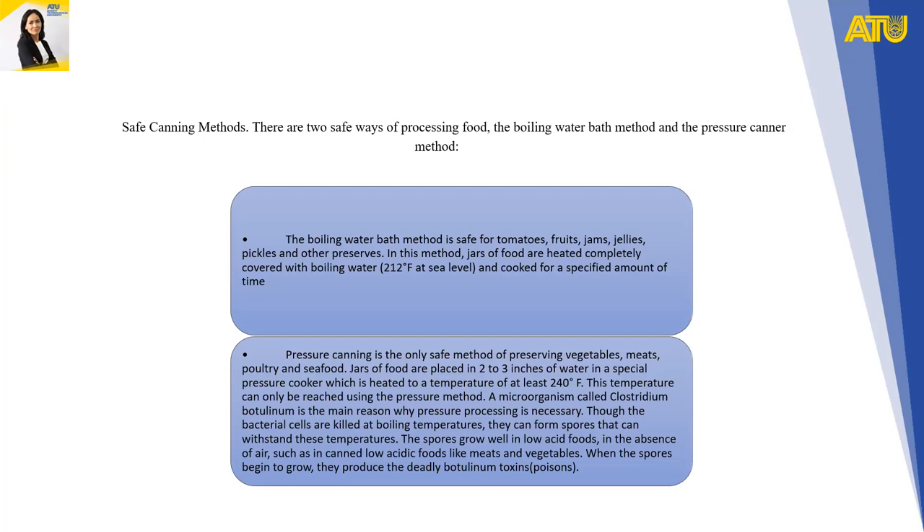A microorganism called Clostridium botulinum is the main reason why pressure processing is necessary. Although bacterial cells are killed at boiling temperature, they can form spores that withstand this temperature. The spores grow well in low-acid foods in the absence of air, such as canned low-acid foods like meats and vegetables, and when they begin to grow, they produce deadly botulinum toxins.